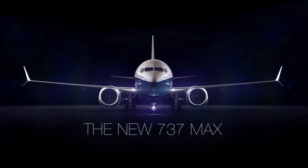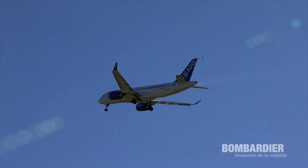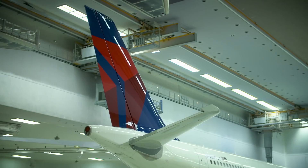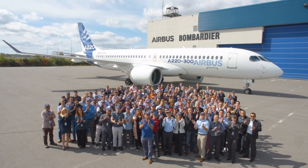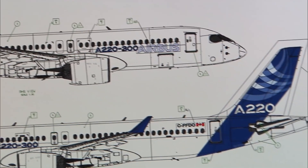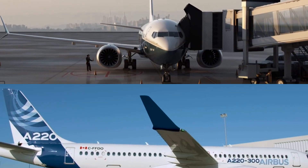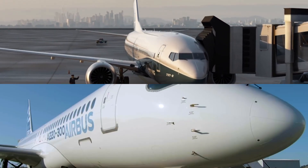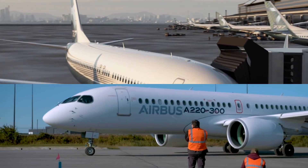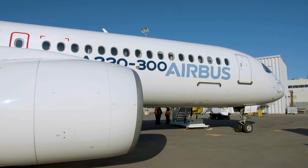And so, the re-engined and proven Boeing is going head-to-head with an all-new clean-sheet design. Following a lawsuit by Boeing placing tariffs on the A220, Airbus took 50.01% shares in the C-Series program and renamed it A220. In this comparison, we'll compare the two closest competing variants: the smaller 737-7 versus the A220-300 variant.